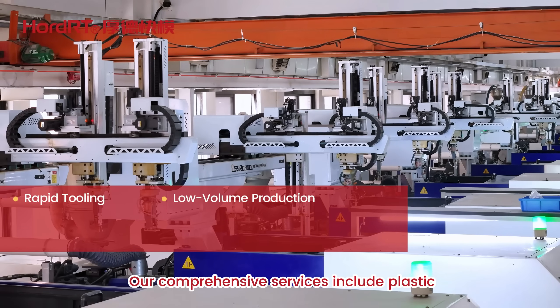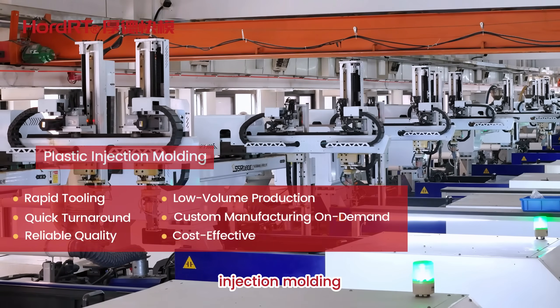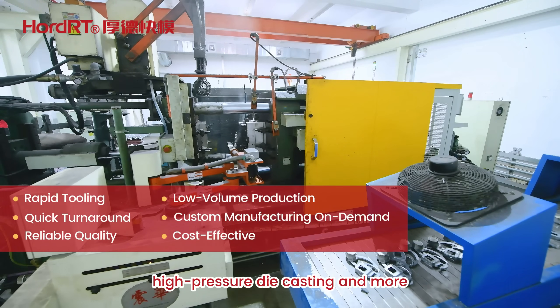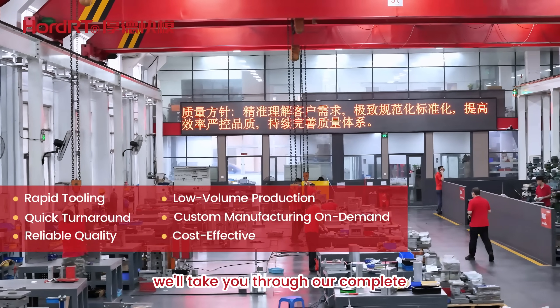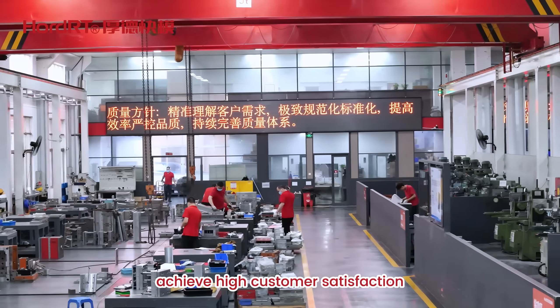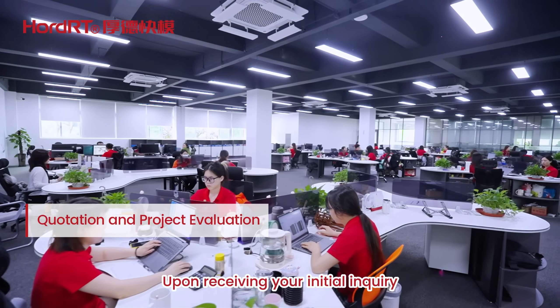Our comprehensive services include plastic injection molding, CNC machining, silicone compression molding, high-pressure die casting, and more. In this video, we'll take you through our complete rapid tooling process, showing you how we consistently achieve high customer satisfaction.